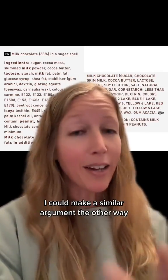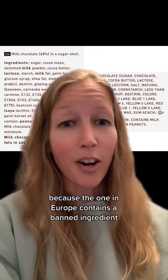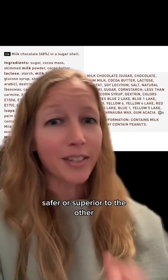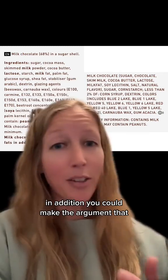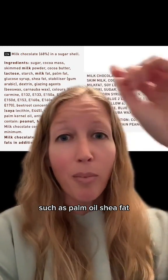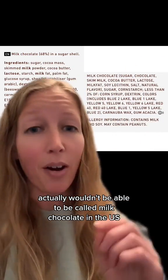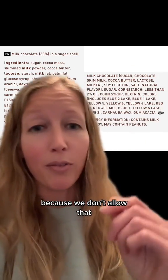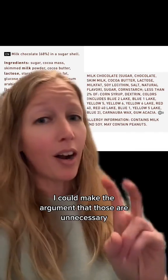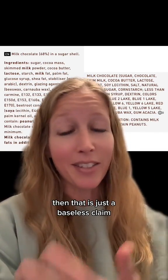I could make a similar argument the other way and say that the US version is superior because the one in Europe contains a banned ingredient — but that's not sufficient evidence to say one is healthier, safer, or superior to the other. You could also argue that milk chocolate in the US can't contain vegetable fats such as palm oil or shea fats, so the European version actually wouldn't be able to be called milk chocolate in the US. I could call those unnecessary harmful ingredients in the EU, but without providing evidence, that's just a baseless claim.